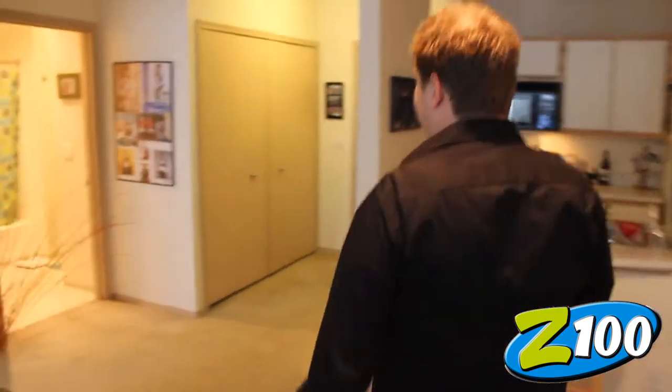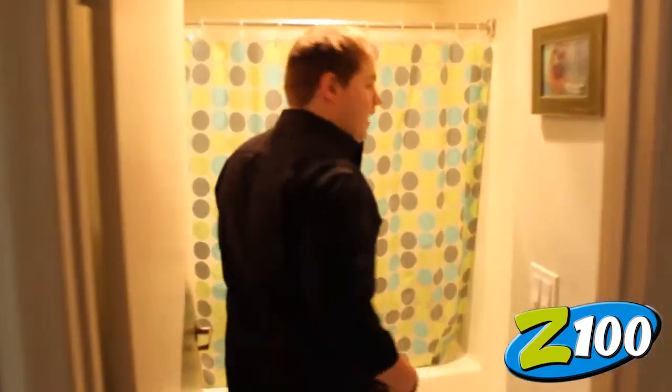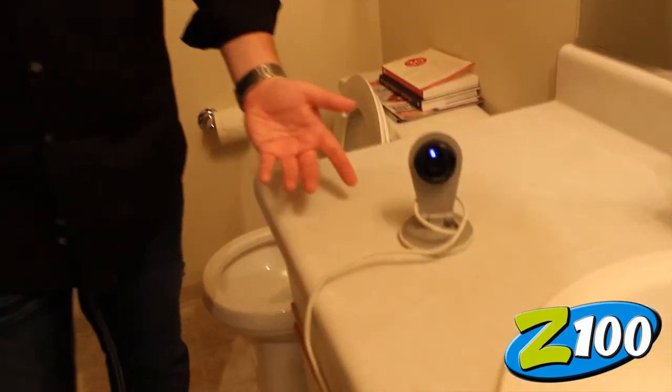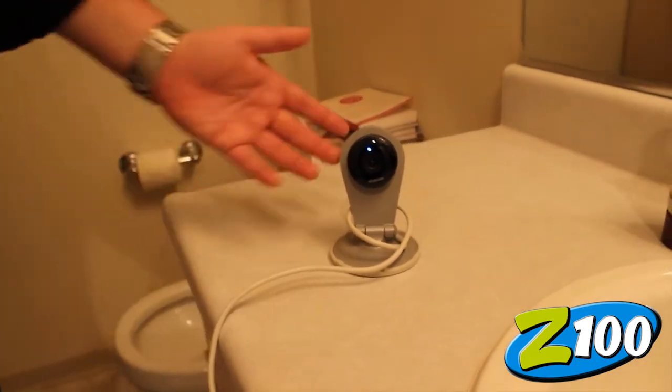We have it set up in my bathroom right now, so if you guys want to follow me over to the bathroom. I cleaned up for you guys too. Super simple — there it is. You set it up anywhere you want to monitor, whether it's your front yard or the bathroom or the bedroom. You want to make sure your kids get home on time from school, make sure your dog's not getting into the trash, and obviously make sure nobody's breaking into your house. And if they do, you've got them.